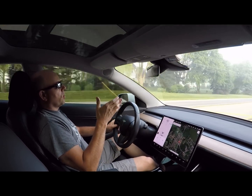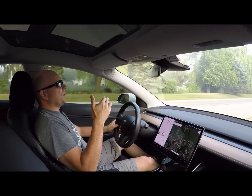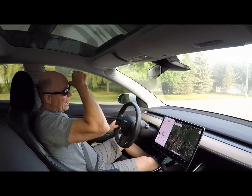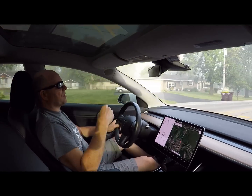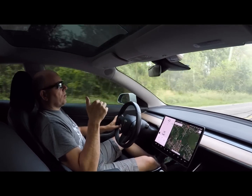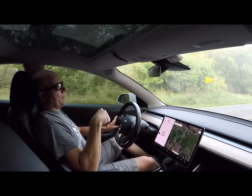Even if you look at it in the worst way possible — 325 down to 317 — that's still only 2.5% battery loss. But again, I never had 325 miles of range from the factory. My battery was never at full capacity. So I'm at 2% or less battery degradation over 50,000 miles, and I've got to tell you, I'm really happy about that.